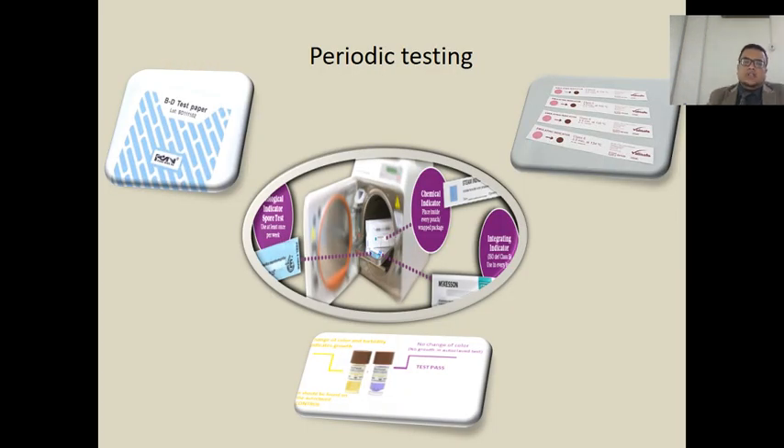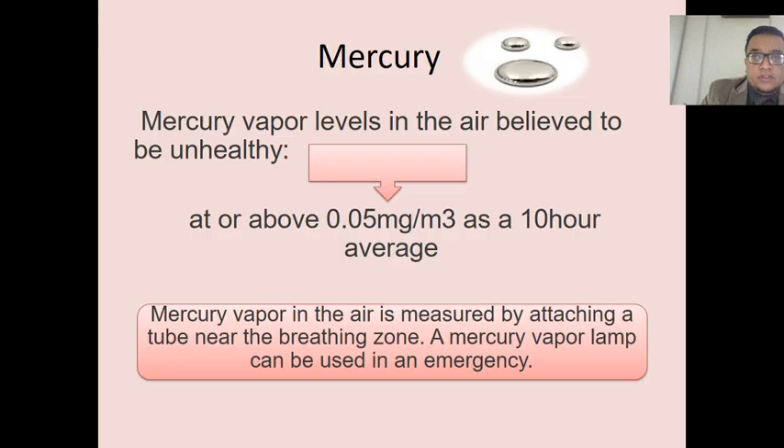Periodic testing of the autoclave is very important, using biological, chemical, and mechanical indicators. Registration in a logbook confirming proper periodic testing is also essential.